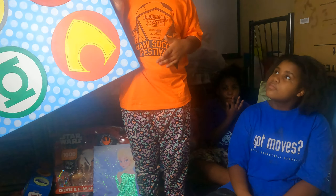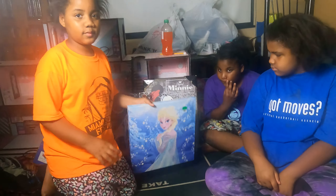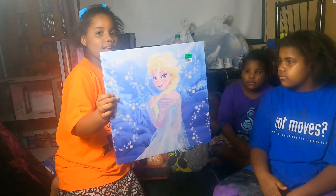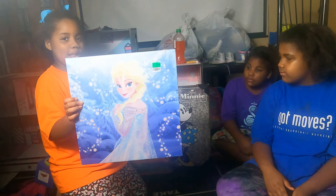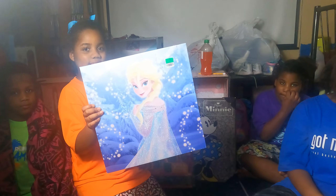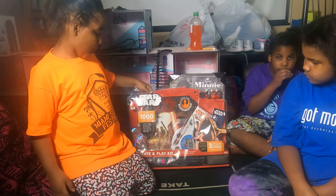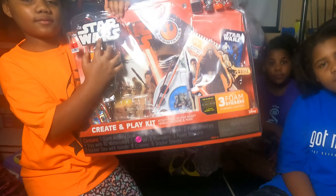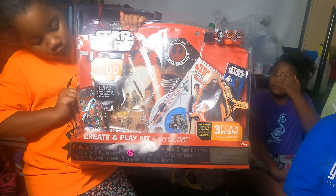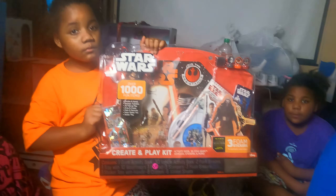Rita, show off yours. Tell us something about it — who is that? It's Elsa. Do you like Elsa, Rita? Yes. Elsa plays on Frozen. That's right. What else did you get? I got Star Wars — Create and Play, over 1,000 pieces total. My daughter loves Star Wars, right Rita? Yep.